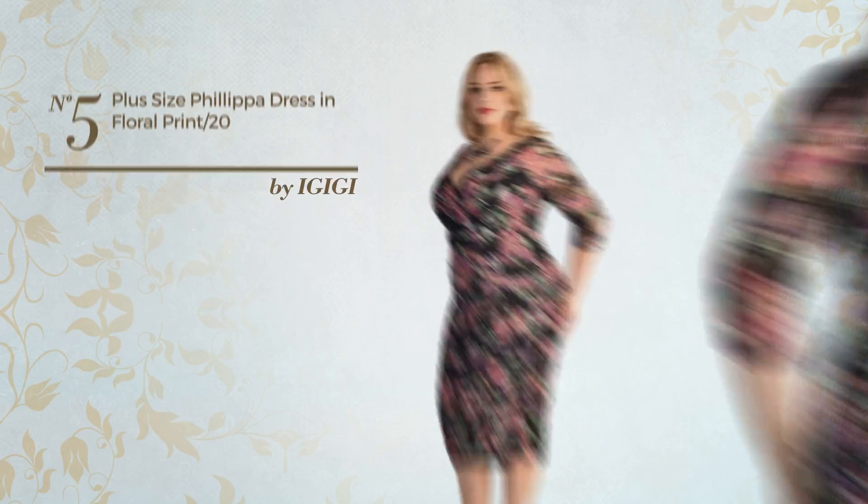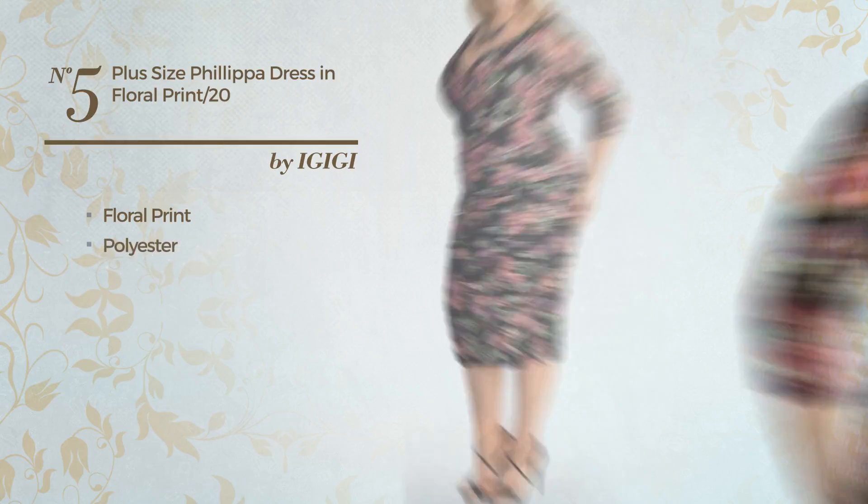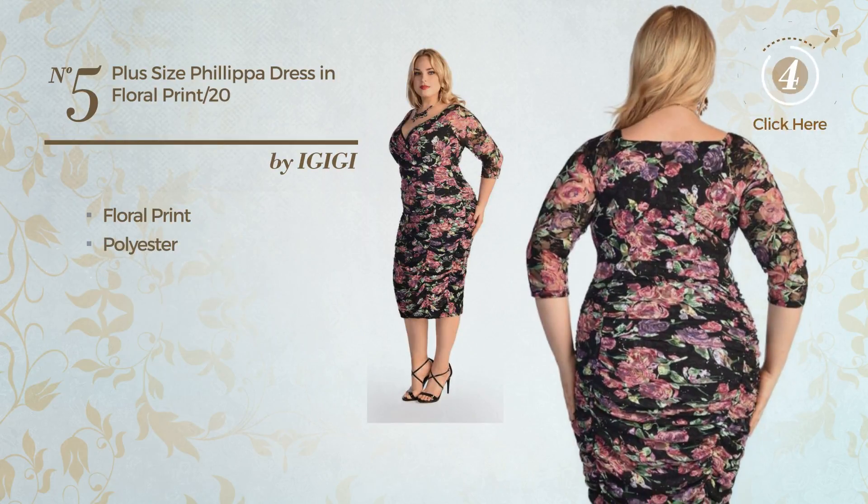Number five: an all dress featuring floral print, produced with quickly drying polyester, available only in this color.